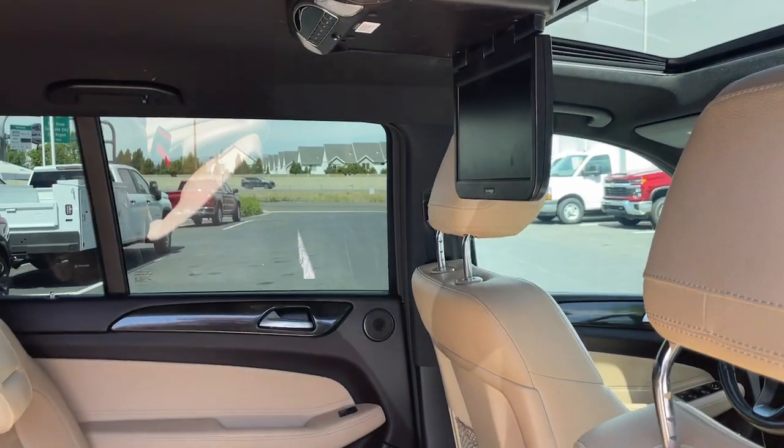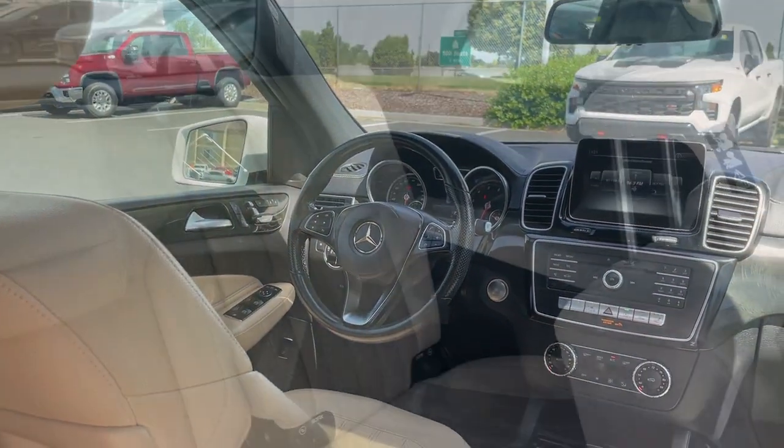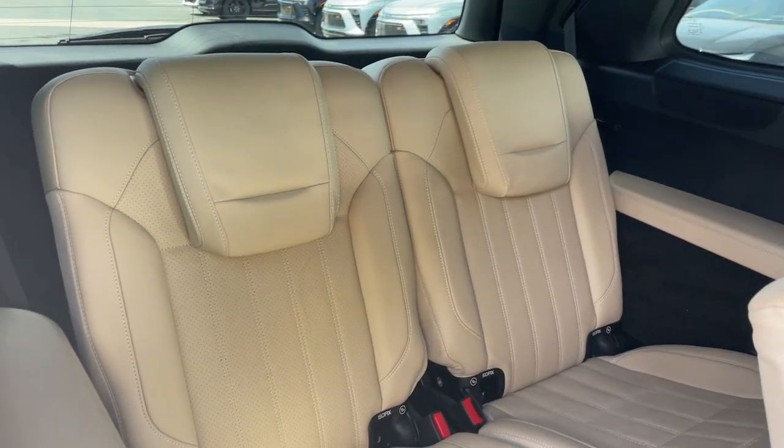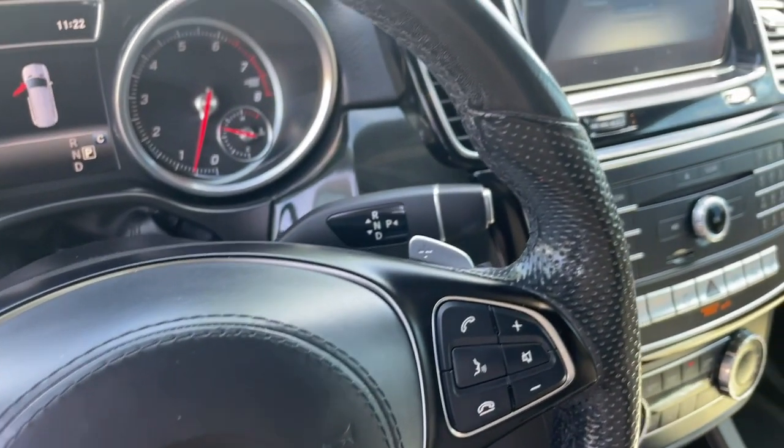Feel rejuvenated by the powers of strength and luxury embodied in this striking GLS 4MATIC SUV. Treat yourself to a test drive today. Our staff will toss you the keys and give you an outstanding customer experience.